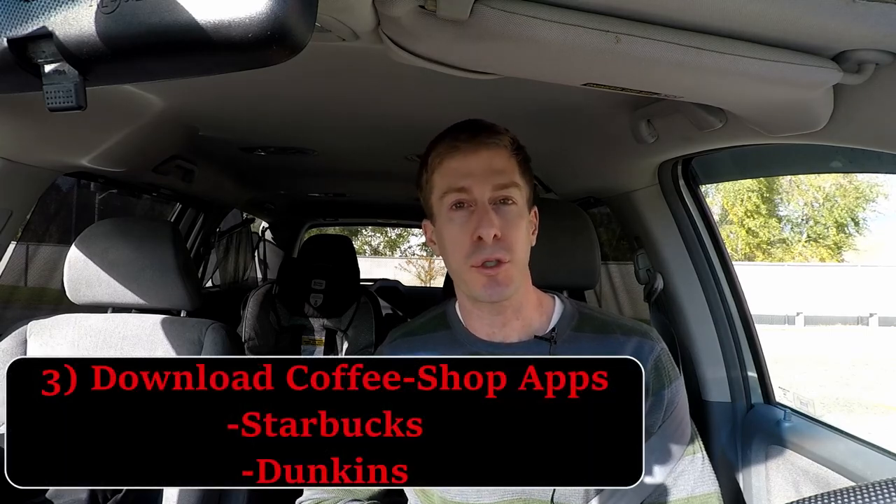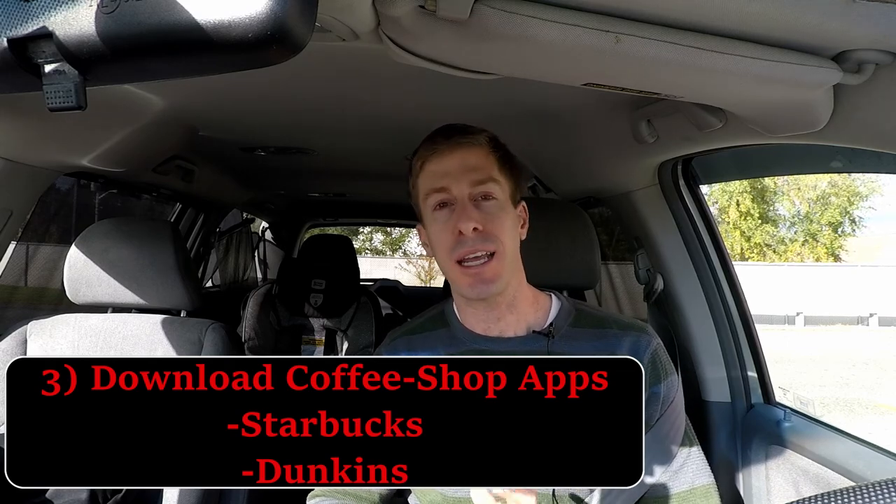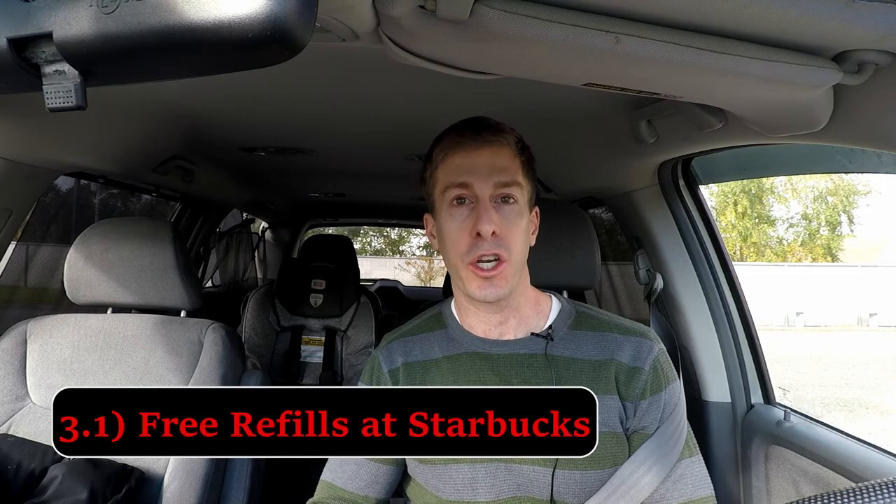So consider that if you use Keurig K-cups. Now, the third way — many of us are out and about with busy lives, so we have to pop into Dunkin' Donuts and Starbucks and other coffee shops. I'm going to give you a few tricks to save money there. First and foremost, whatever coffee shops you use regularly, get the application. Even if you don't load any money to the app, get it — you will get a free coffee on your birthday. That goes for Starbucks and Dunkin' Donuts. One thing that's great about Starbucks is that with the application, you get free refills.